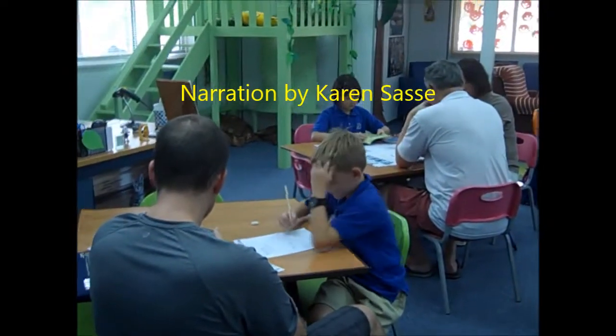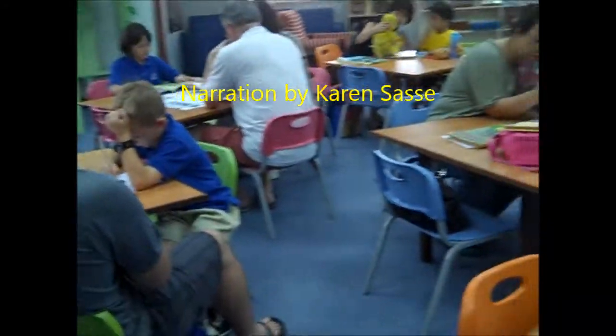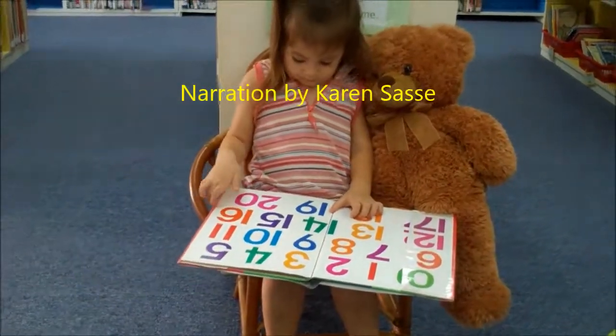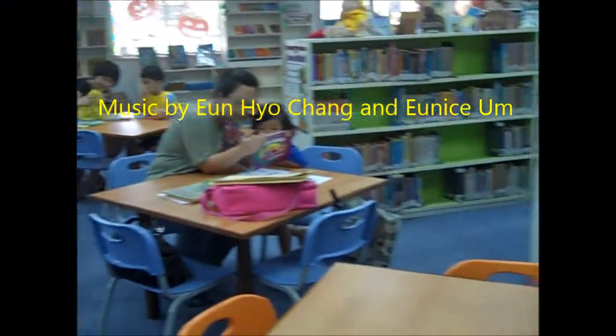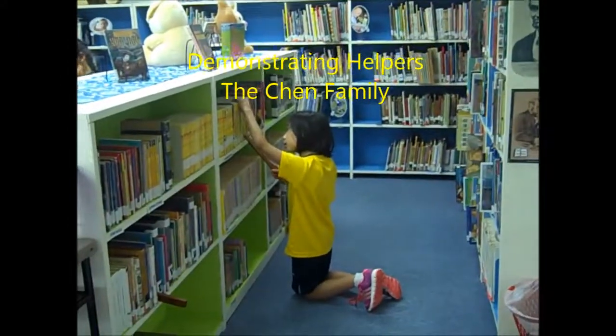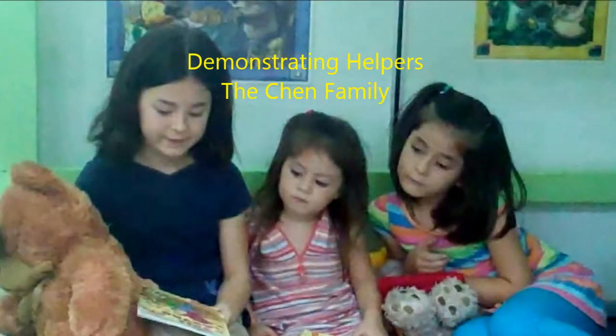Let's read a book. First get a book you would like to read, then open the book and read.